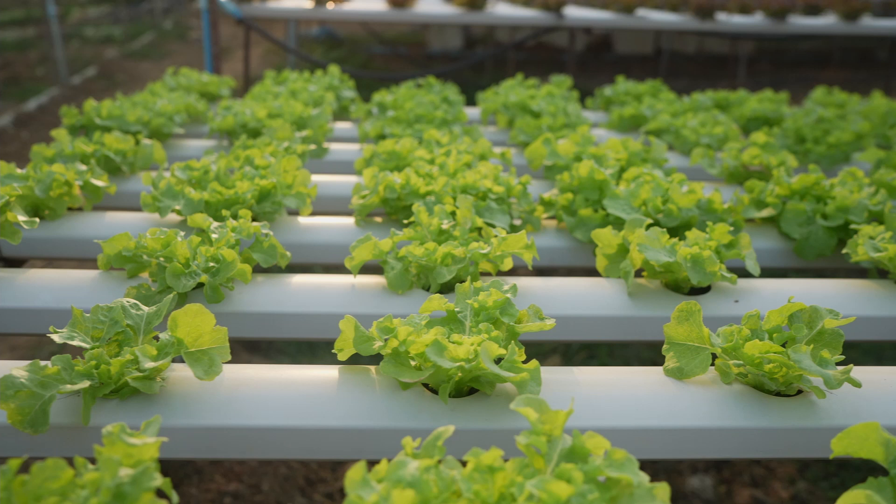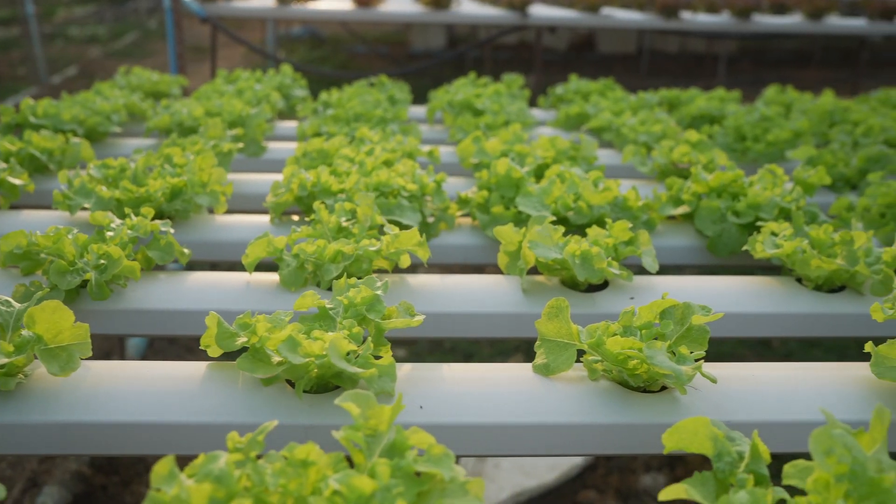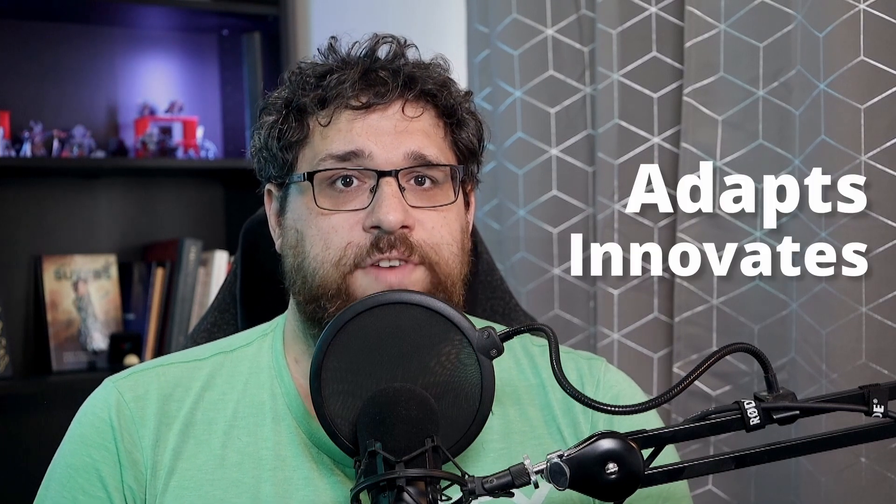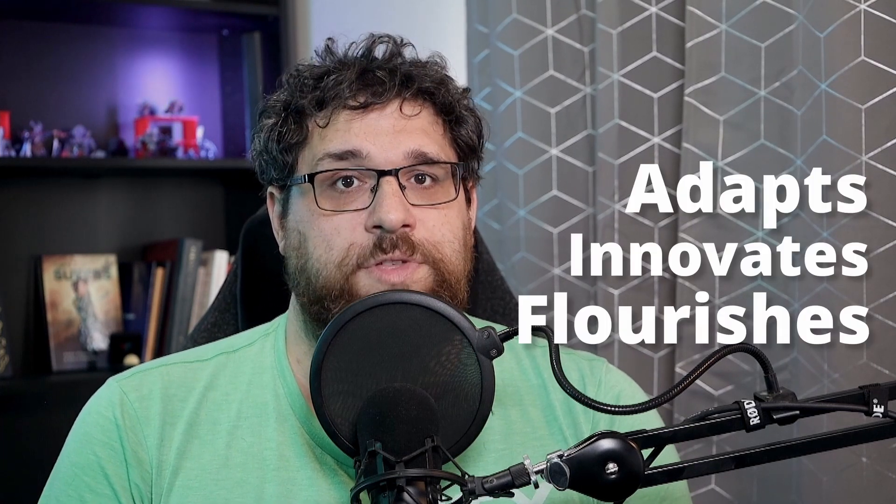And of course, we have to circle around to sustainability. With continued focus on sustainability, vertical farming could set new standards in responsible agriculture, aligning with global goals on water conservation, energy efficiency, and reducing carbon emissions. It's a symbol of what modern agriculture can achieve, driven by values that resonate with our global community. The future of vertical farming is more than a collection of technologies and techniques — it's a vision of a world where agriculture adapts, innovates, and flourishes in harmony with our urban lives.